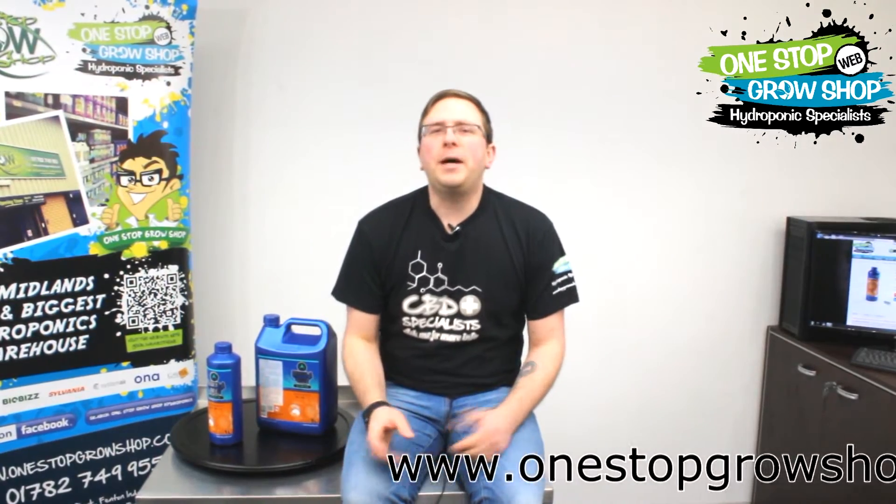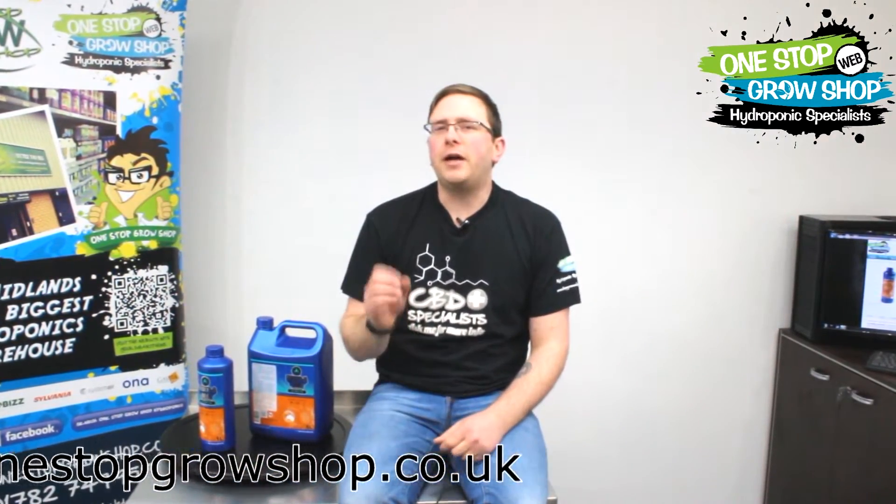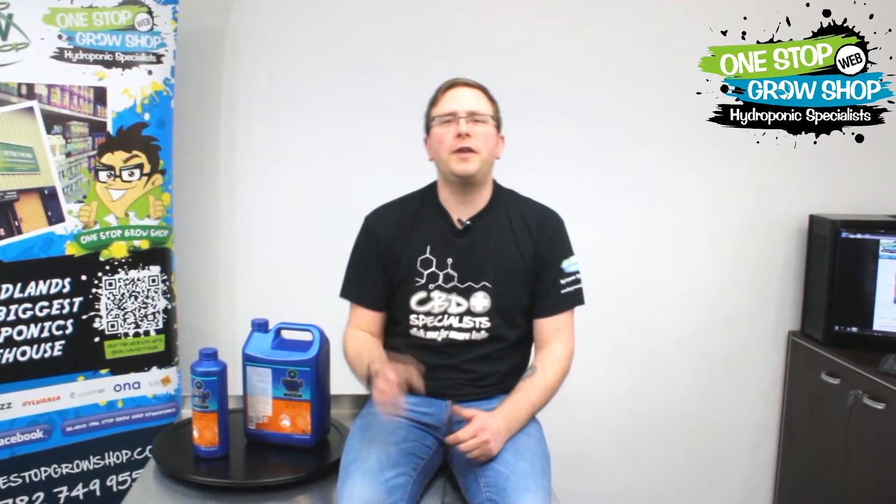Hello to you growers out there, today I'm going to talk to you about products that have been getting the job done for years and years. In fact we've been recommending it to our customers here at One Stop Grow Shops since we opened back in 2003.